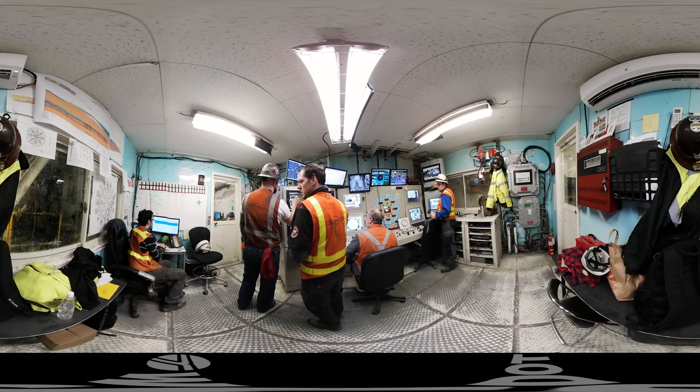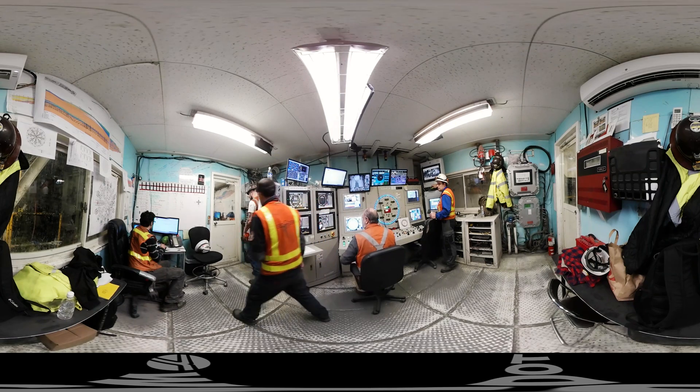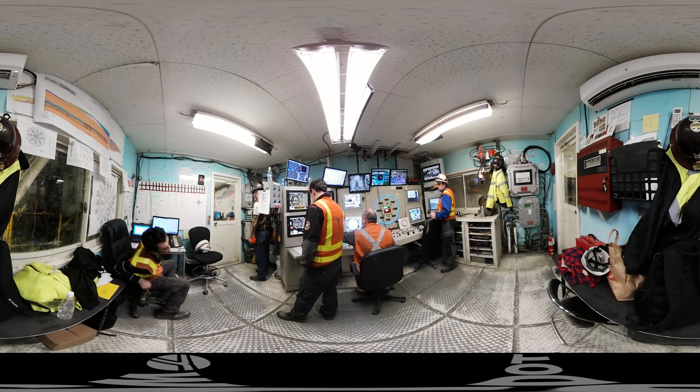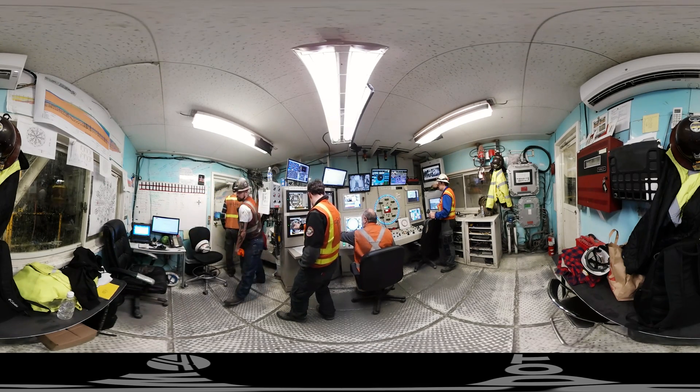What you're looking at is what few people ever get to see — the pilot house of Bertha. You can see the two seats for the two main operators, but behind them are the mining engineer, mining quality control, and the mining superintendent, each with a special focus. Remember, there are no windows in Bertha — this is all done by sensors.